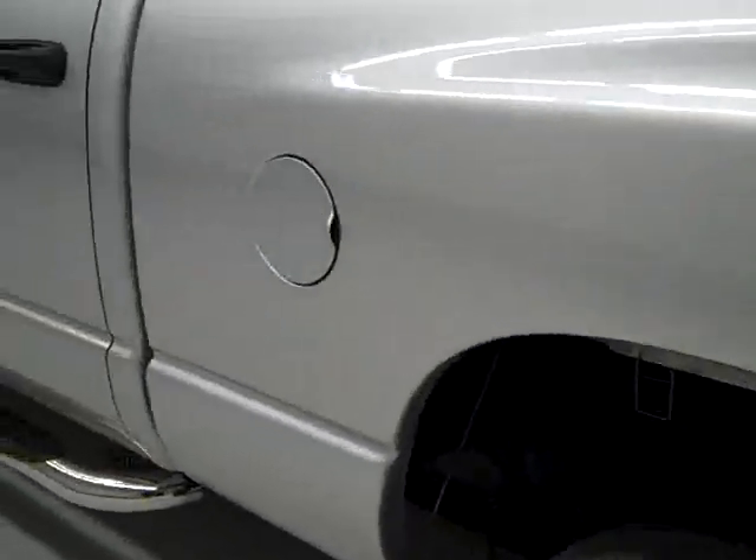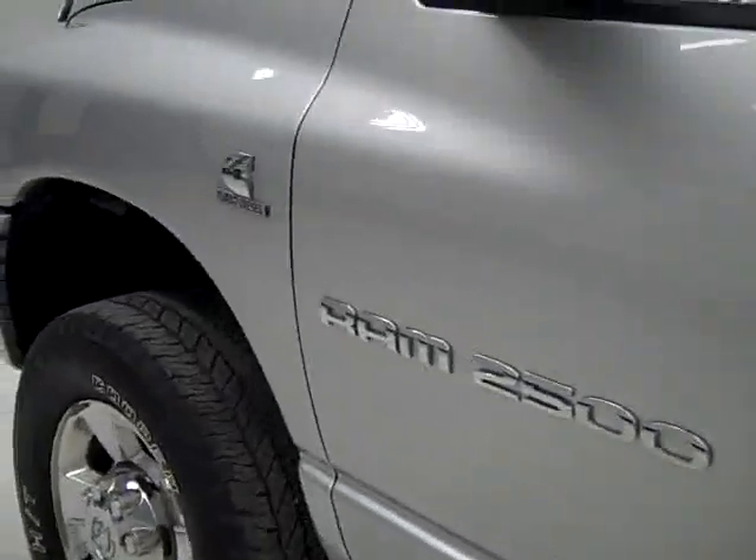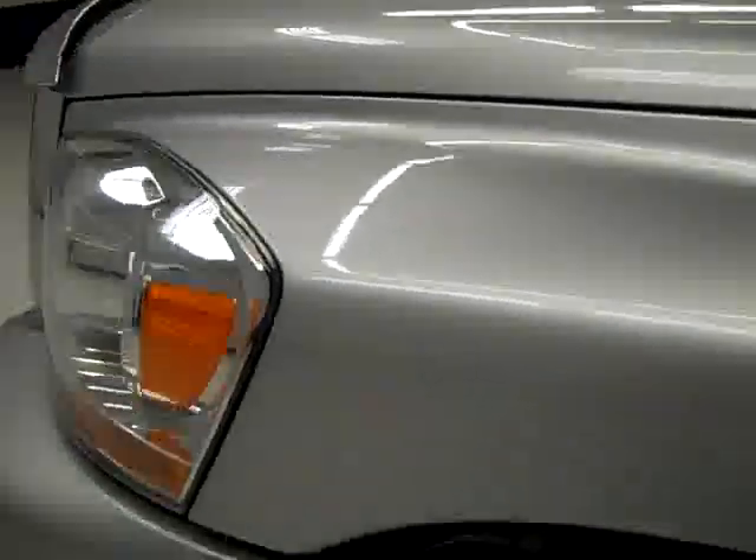On this side, nice clean shiny paint. You'll see a little ding right there above the wheel well — I don't know if you can even make it out on the video, it's not a very big one. Other than that, extremely good condition. Hood's nice and clean too. Body of this truck's in great shape.